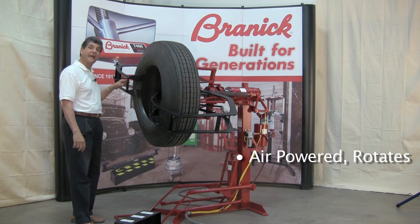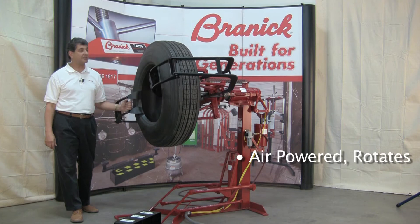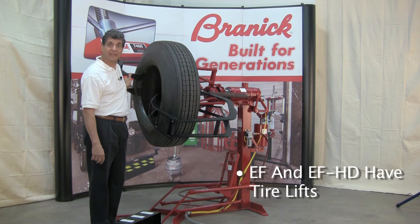These air-powered spreaders were designed for everything — passenger, bus, truck, even tractor tires. The tire can rotate 360 degrees for inspection, repair, or buffing, and the floor-mounted controls lift and spread the tire.